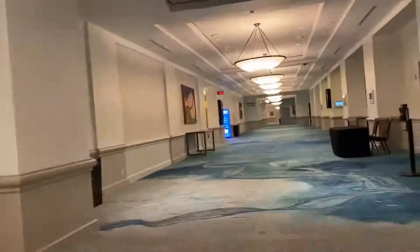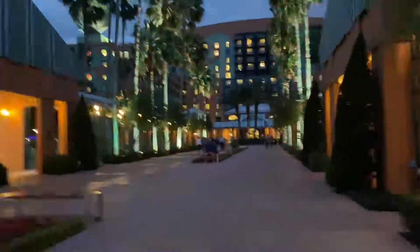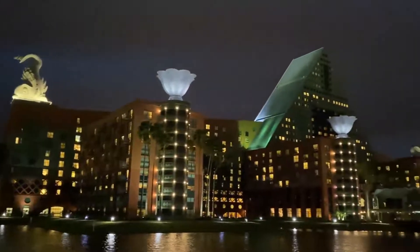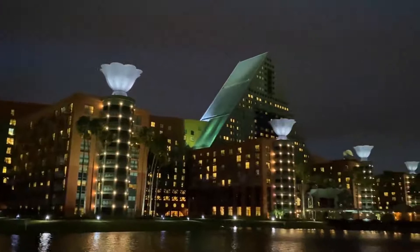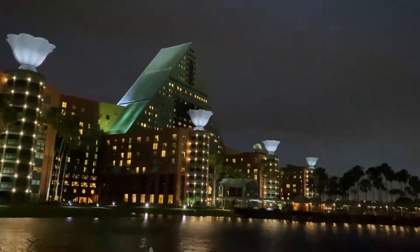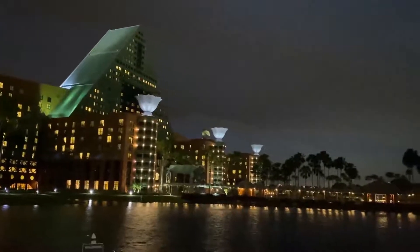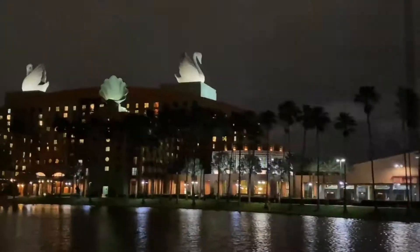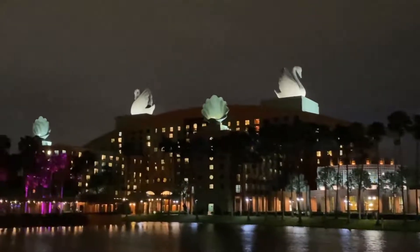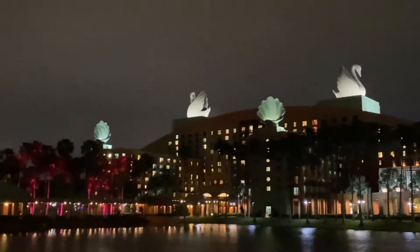I've taken you up and down the halls of the Dolphin, and down the street to the Swan. I hope you guys enjoyed the first vlog here at Walt Disney World. We'll be diving into the magic of Magic Kingdom in our next vlog. If you enjoyed the video, leave a like, comment down below, and be sure to subscribe so that you're not missing a thing. This is your host, Stop and Play Productions, signing off. Bye-bye! Good night!